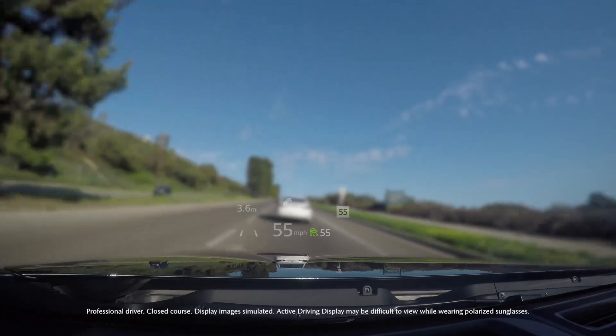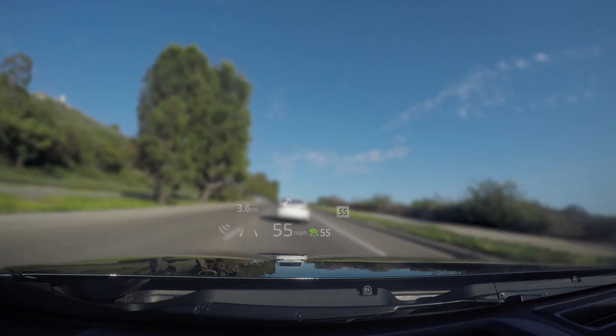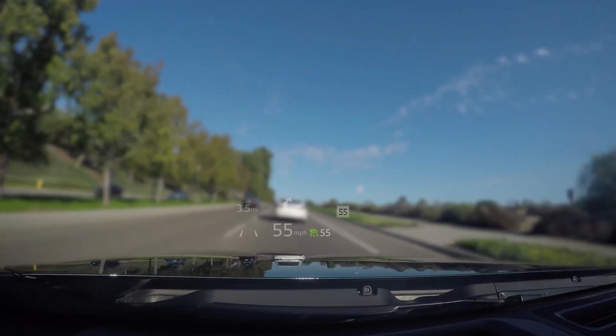It's designed to project key driving, navigation, and safety information onto the windshield in full color, directly in your line of sight, so you never have to look away for the information you need while driving, which means every drive can be the best experience possible, every single time.